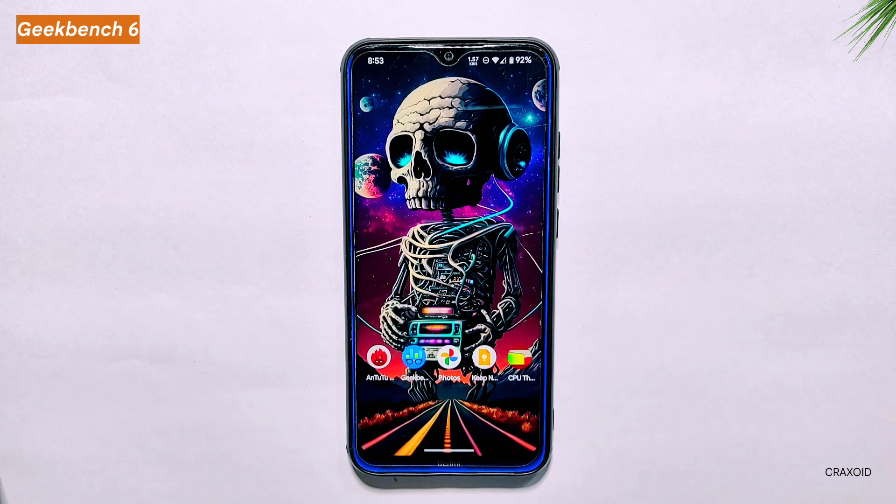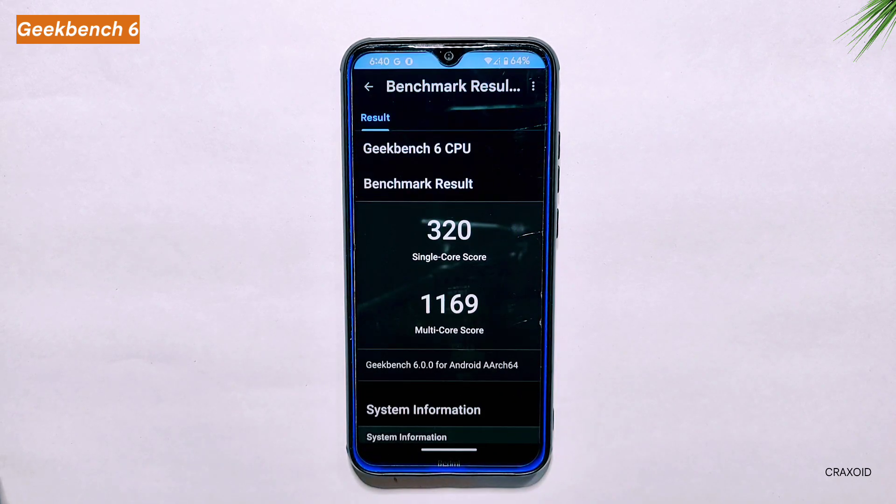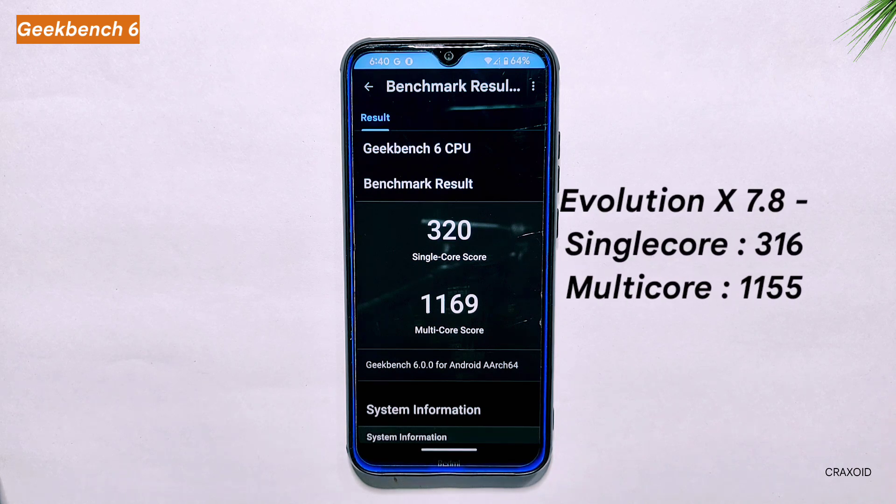Geekbench 6 Score. Now let's take a look at the Geekbench 6 scores for Pixel OS. Geekbench measures the processing power of a device's CPU — the higher the score, the better the performance. The ROM performed admirably, achieving a single-core score of 320 and a multi-core score of 1169. In comparison, Evolution X 7.8 scored 316 in the single-core test and 1155 in the multi-core test. Both ROMs are performing well, but this time Pixel OS is doing slightly better.